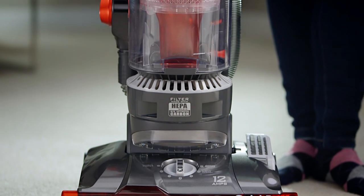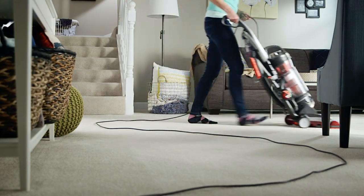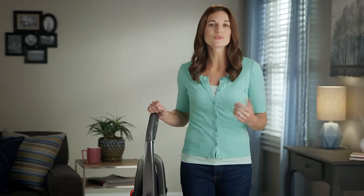Plus, Hoover thought of everything: HEPA filtration, a large dirt cup, and even a 40-foot power cord to go almost anywhere. It's like they made it just for me and my family.